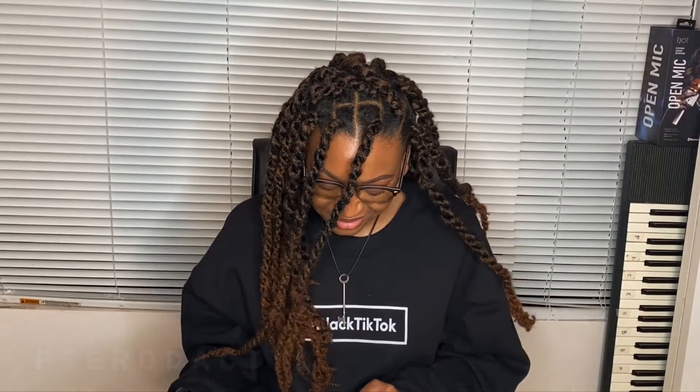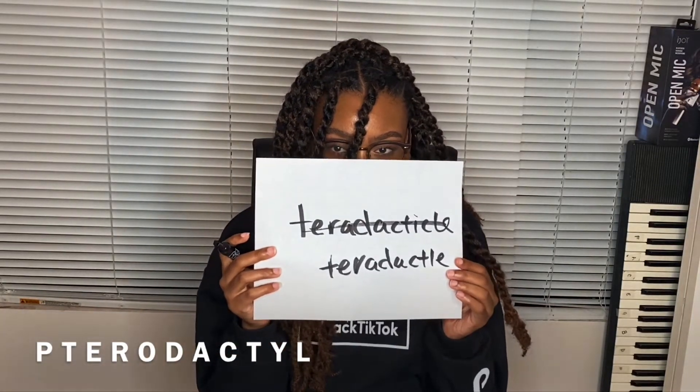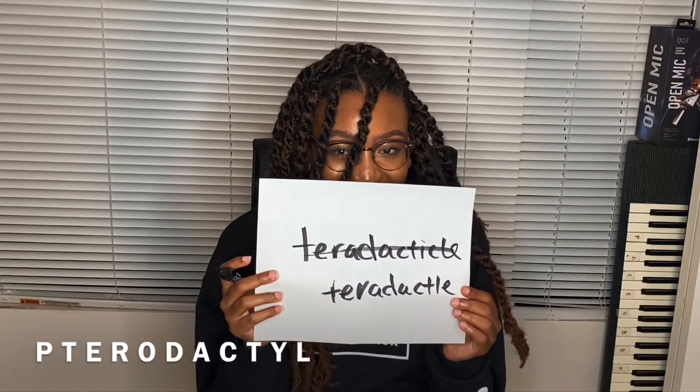Did I spell it right? Hold that to the camera. I probably got this so wrong. The correct spelling is P-T-E... Pterodactyl? O-G-A-C-T-Y-L, Pterodactyl!